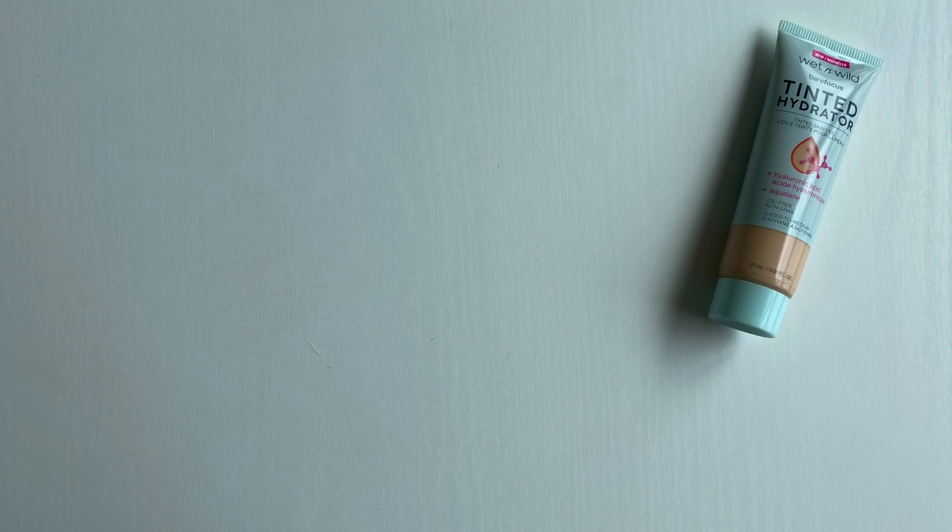Speaking of tinted moisturizers — I've been trying quite a few from high-end and affordable brands, and this is a standout especially for the price. This is the Wet n Wild Bare Focus Tinted Hydrator. I have the shade Light Medium, which is a little bit light for me. I've been wearing it most days when I'm not filming. It has just enough coverage, very similar to the Fenty Beauty Sky Haze. I have general redness and a little bit of scarring, so I need a little bit more than the Glossier Skin Tint or MAC Face and Body, and this gives it to me.